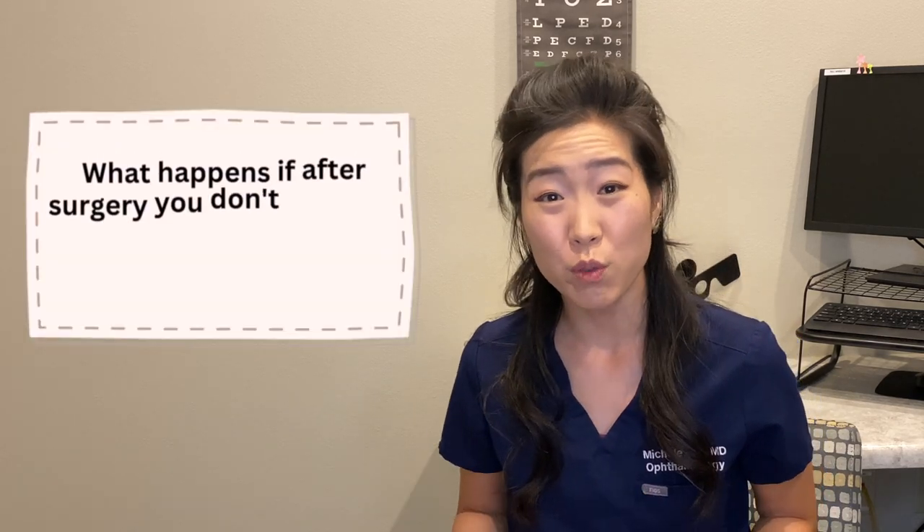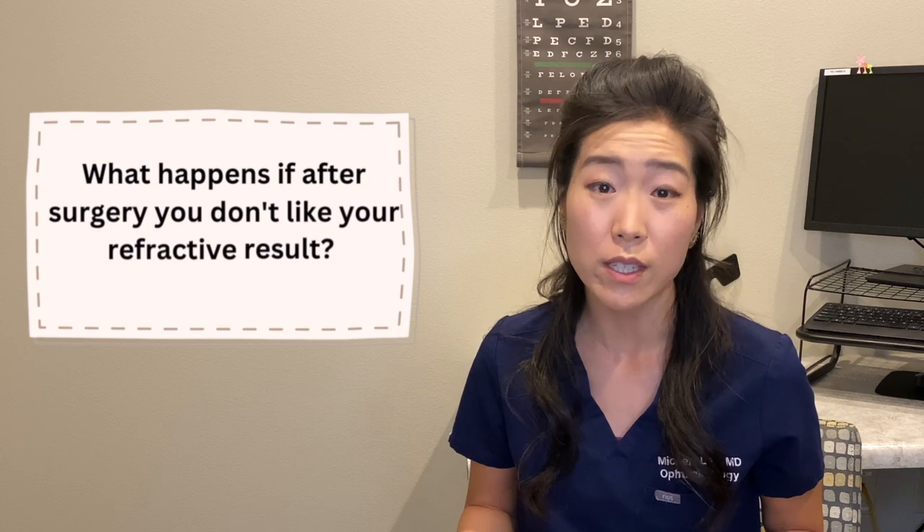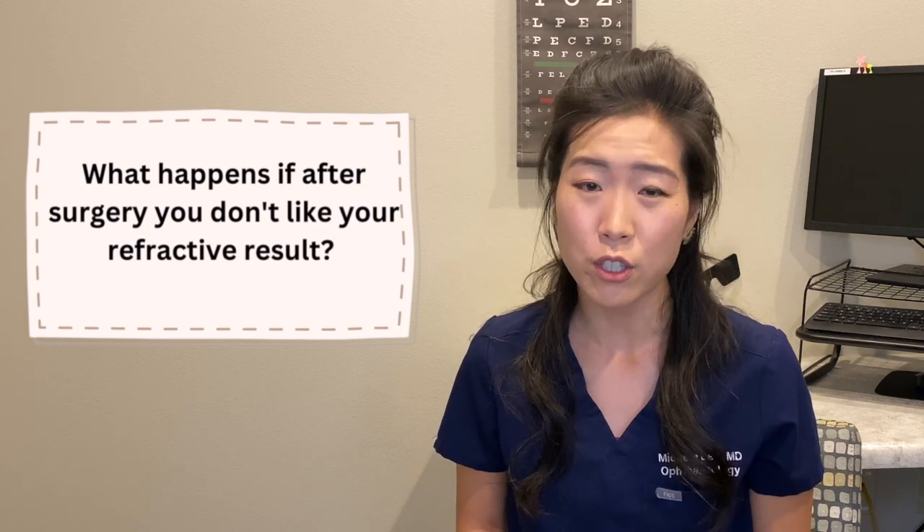Do you set your focal point for both eyes to see well at distance, meaning that you will need to wear reading glasses? Or do you elect to try monovision, where we set one eye for distance and one eye for computer or reading vision? What happens if after surgery you don't like your refractive choices? Are you stuck with the lens that you chose forever?